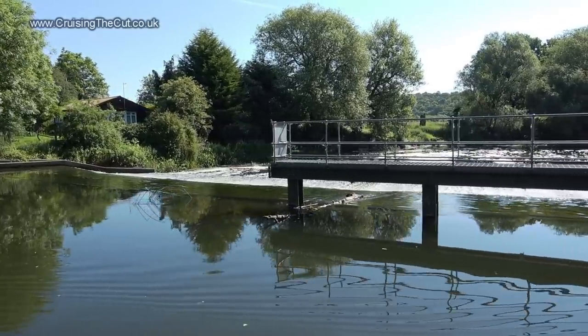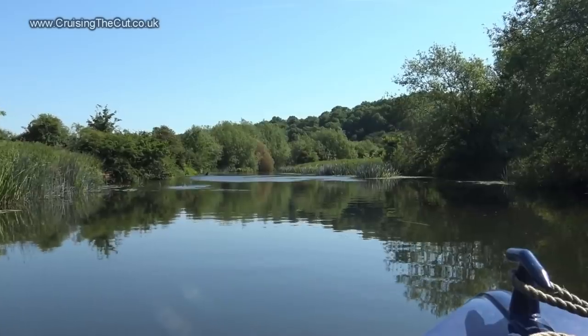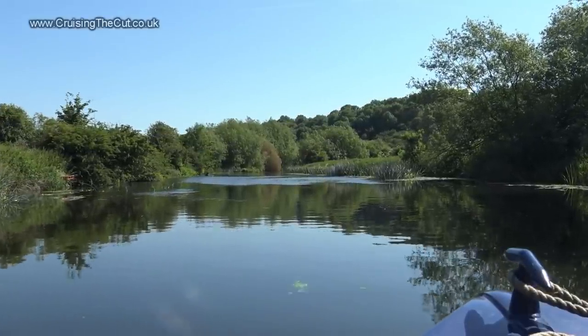Past the weir, which if the river were higher would cause quite the current to tug at the boat. And onwards into the countryside, which I'm just going to let run for a couple of seconds.